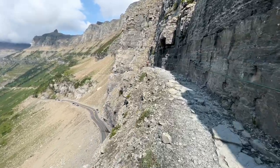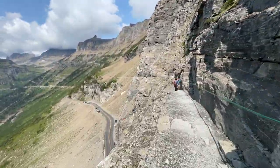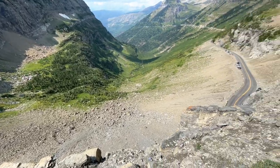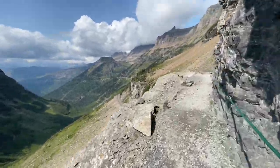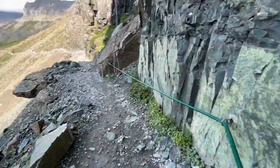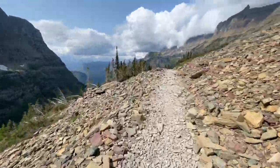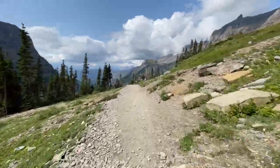You could still use a shuttle with Option 2 if you want to avoid parking at Logan Pass — just park at the visitor center on either side of the park and take the shuttle up. The route is the same until you reach Granite Park Chalet, where you turn around and head back, getting a completely different set of views on the return.